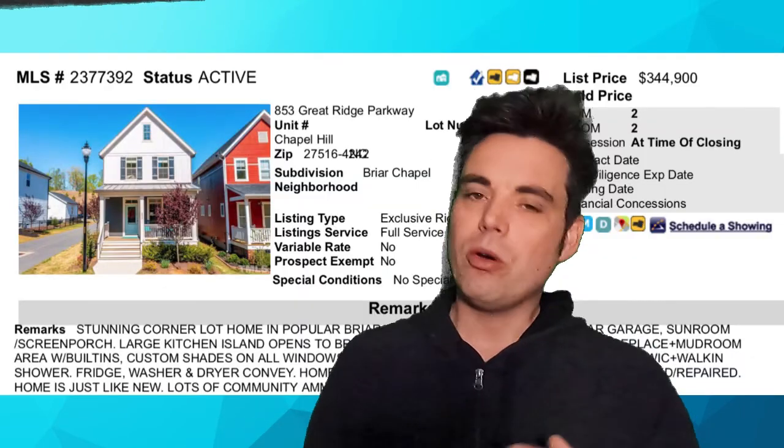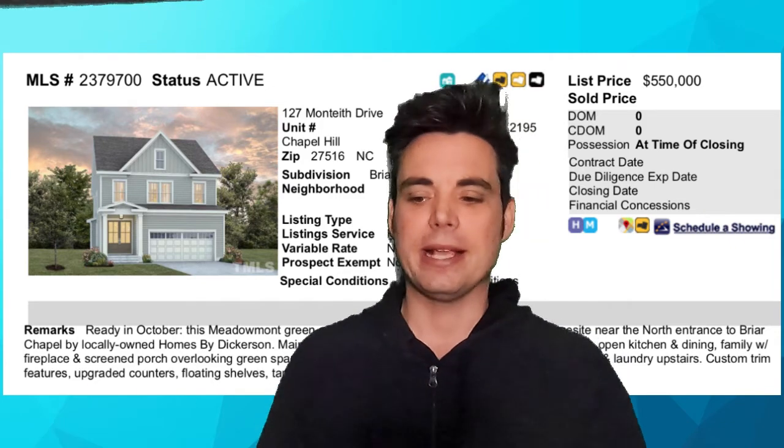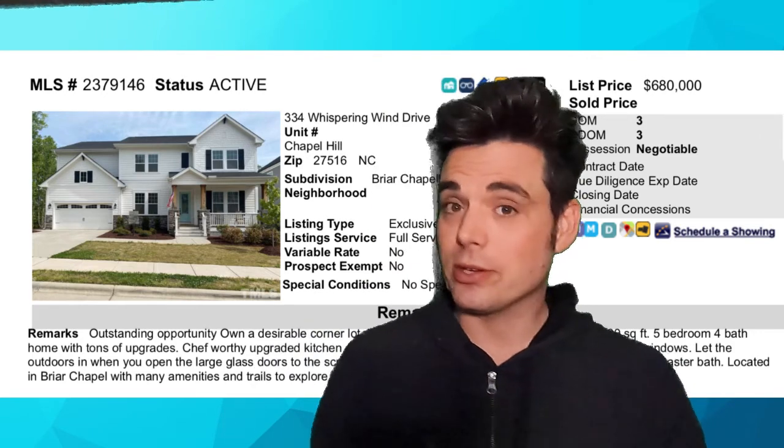In recent years, demand in Briar Chapel has gotten really strong, so the homes have appreciated significantly. Like I said, my wife and I looked there in 2016 and you could get an entry-level home for about $250,000. Now entry level is about $350,000. The lowest actively listed home right now is around $340,000, and the highest is listed above $600,000. Prices are going up because the neighborhood is great and a lot of people are moving to this area, so these once affordable entry-level homes are getting a little further out of reach for some people.